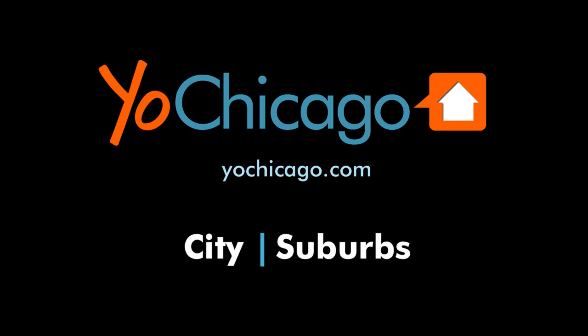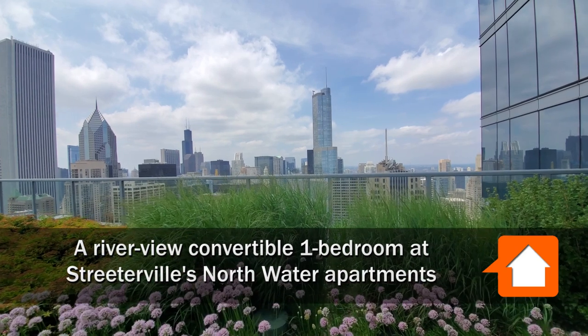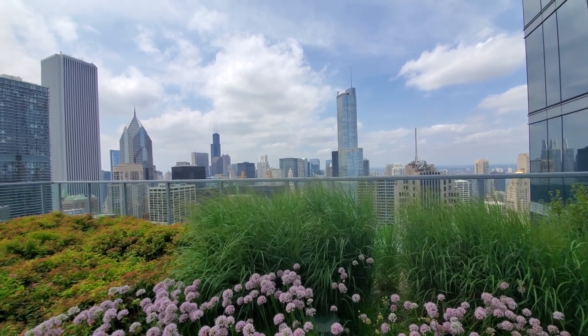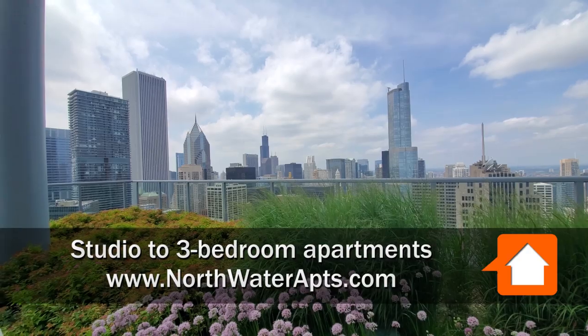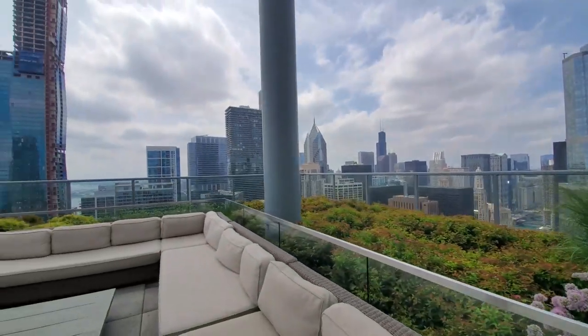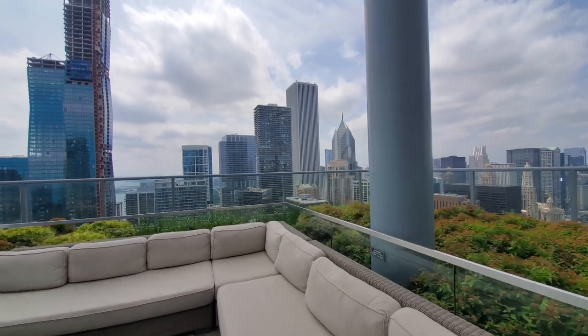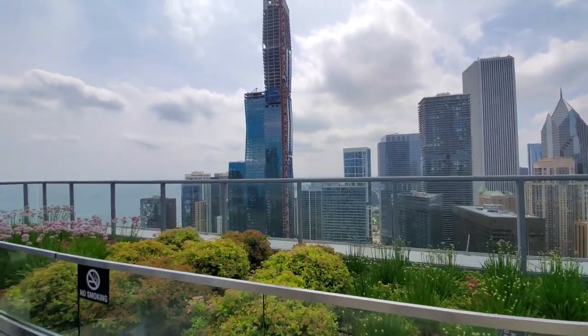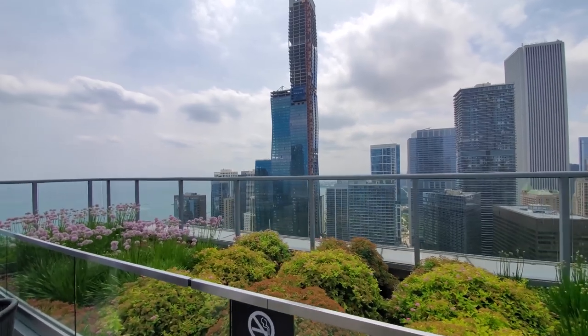This is Joe from YoChicago.com. I'm on the 50th floor rooftop deck at the luxury Northwater apartment tower. Looking out west, panning around toward the loop, you'll have dazzling views of the sunset from this deck and from any west-facing apartment at Northwater.